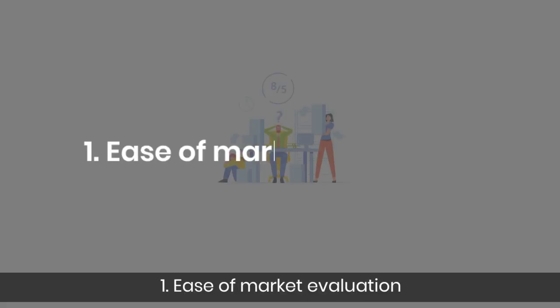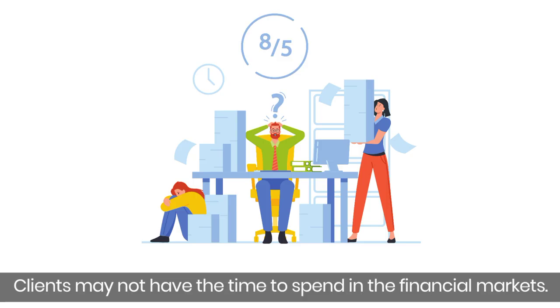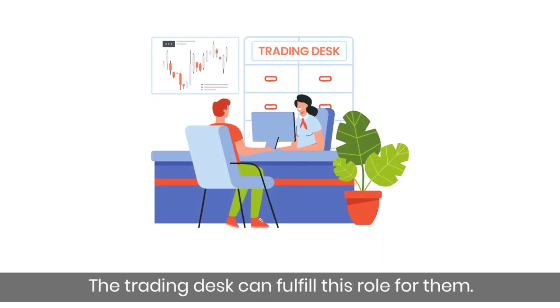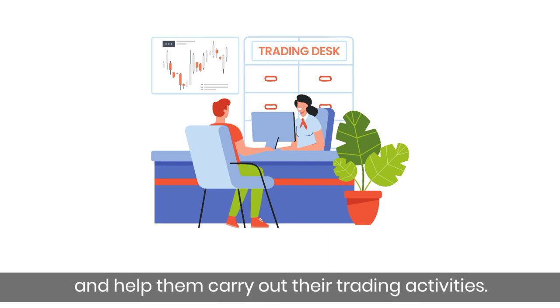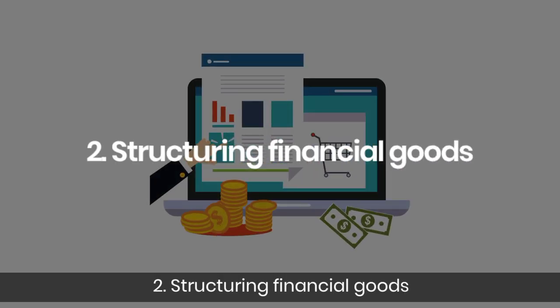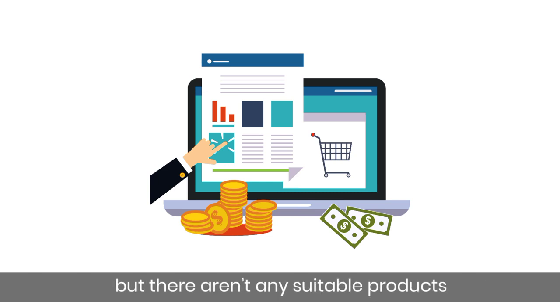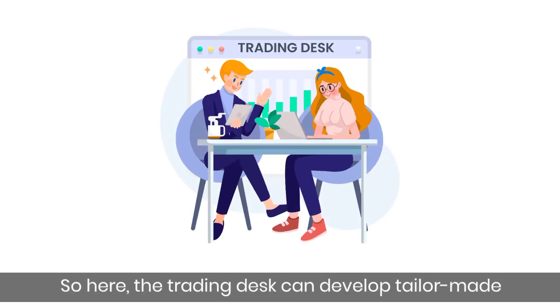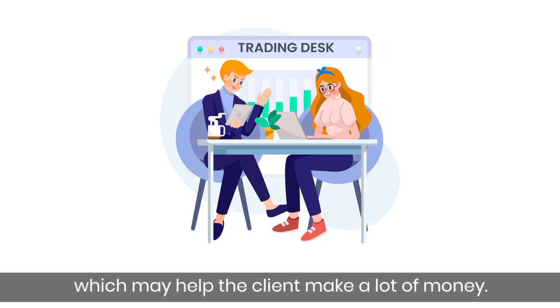Advantages. First, ease of market evaluation — clients may not have the time to spend in the financial markets, so the trading desk can fulfill this role for them, being the client's eyes and ears and helping carry out trading activities. Second, structuring financial goods — sometimes the client may spot good opportunities but there aren't any suitable products to trade, so the trading desk can develop tailor-made financial products for the clients, which may help the client make a lot of money.